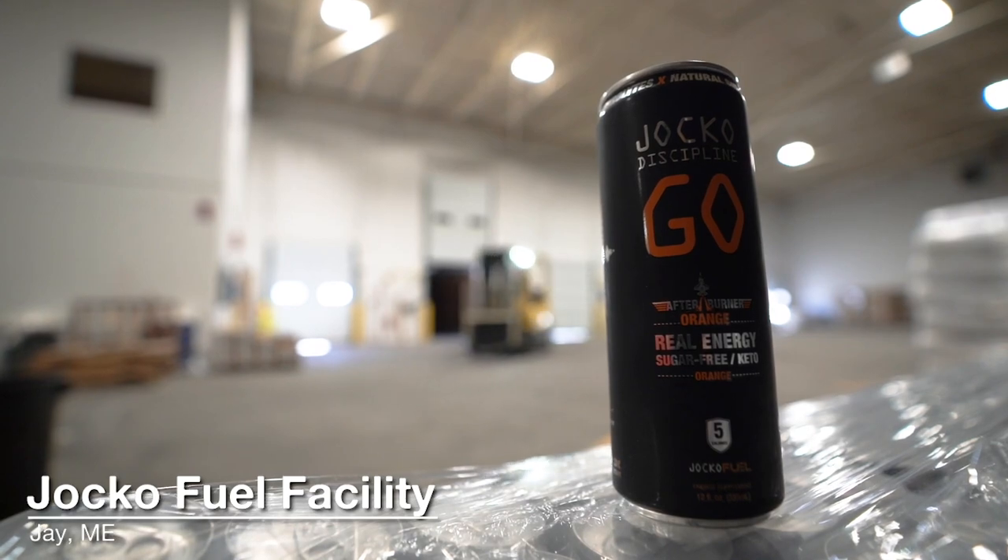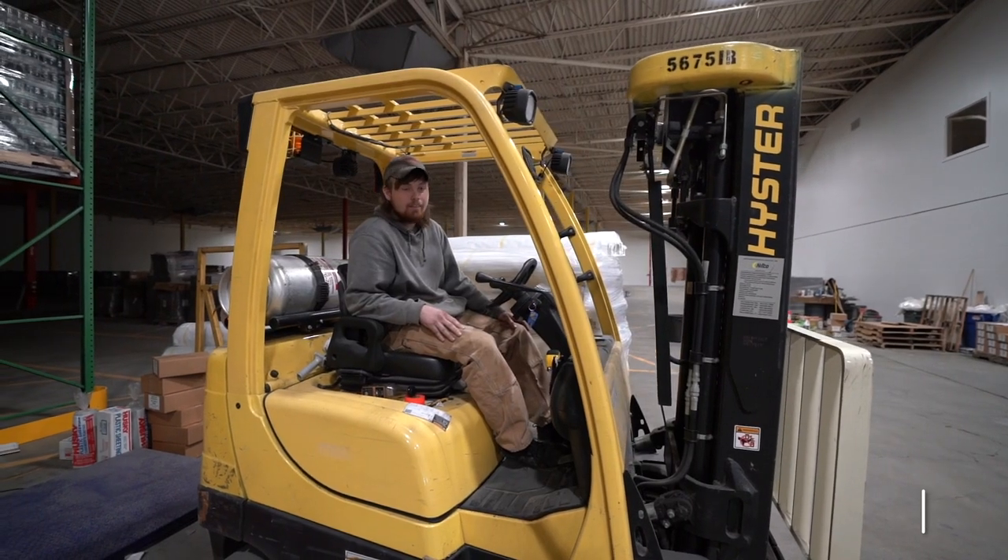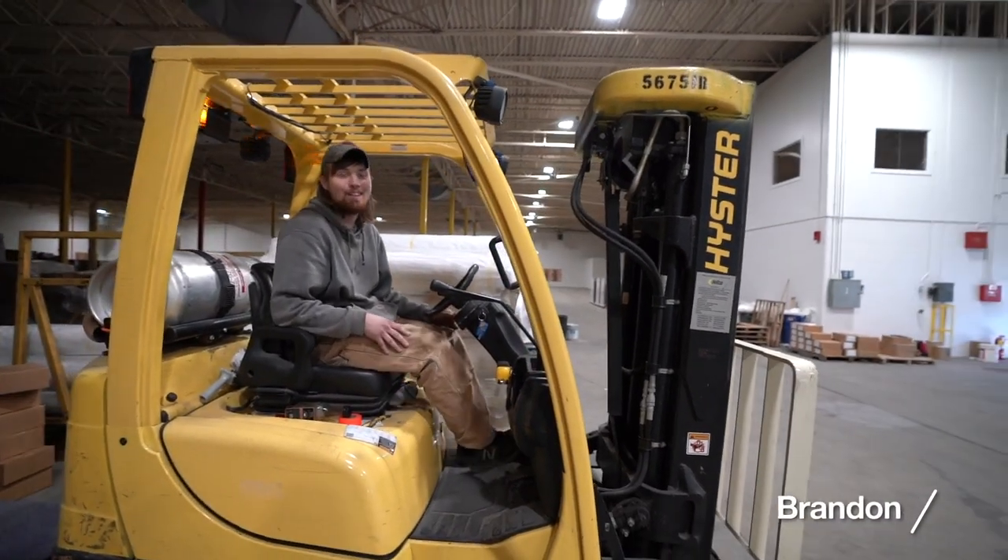Brandon Winter. I've been here a little over two years. I'm 18 — I think I'm the youngest in the company actually.